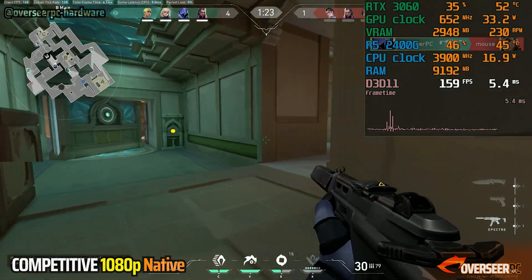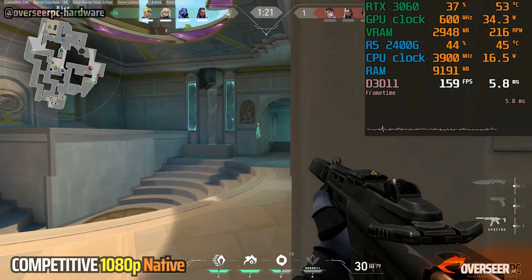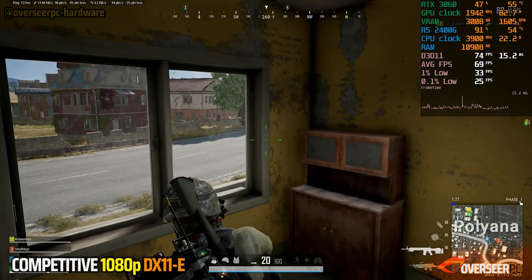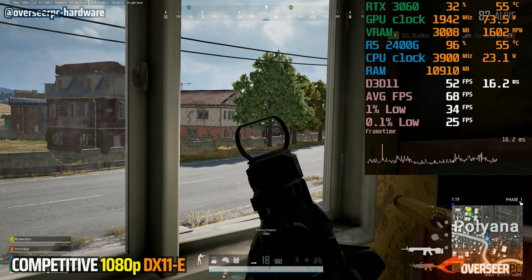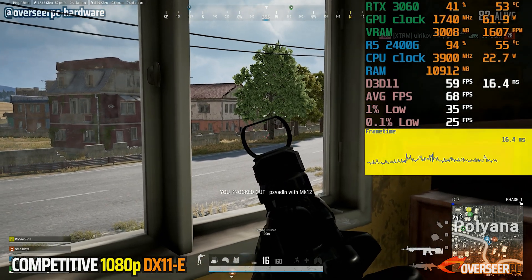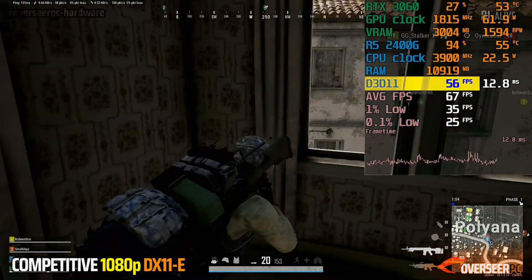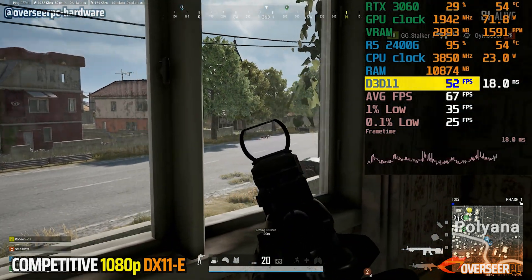You can still play Valorant, and the FPS is at least still higher compared to our onboard graphics. In PUBG, we have a not very smooth experience — we're just around 60 FPS and clearly CPU bottlenecked.